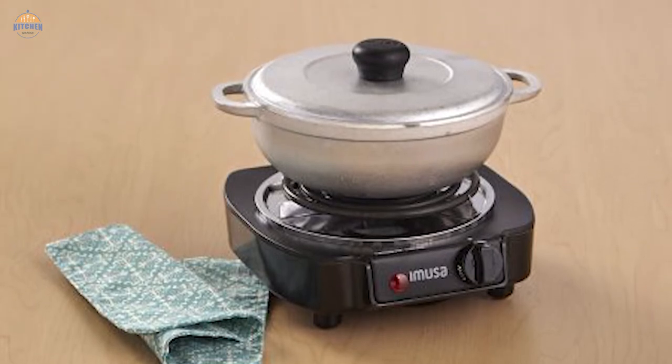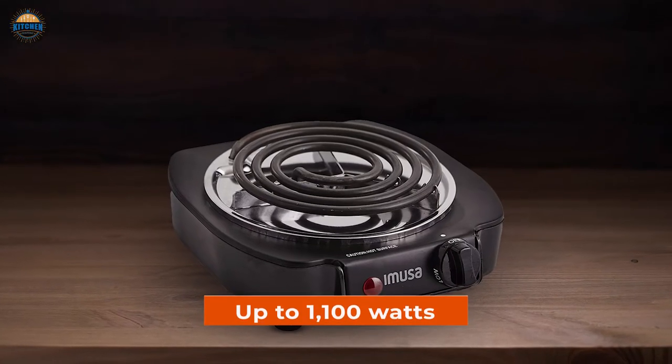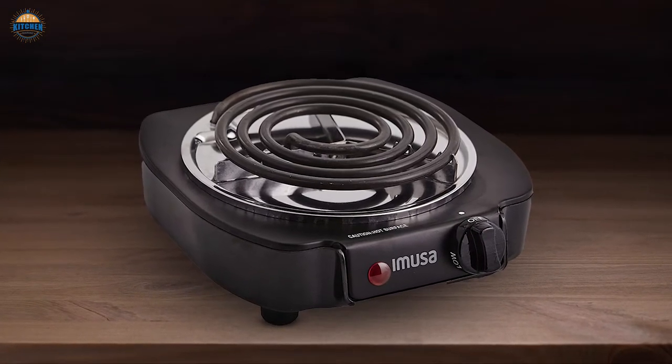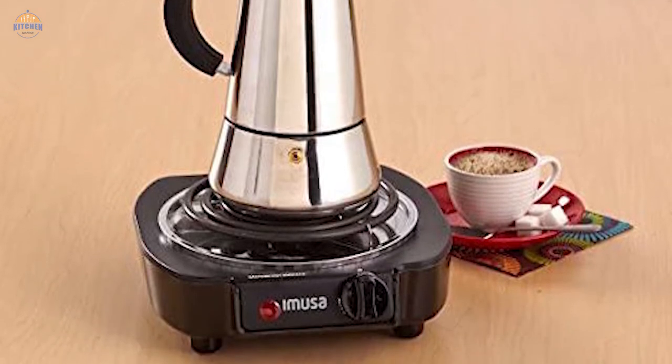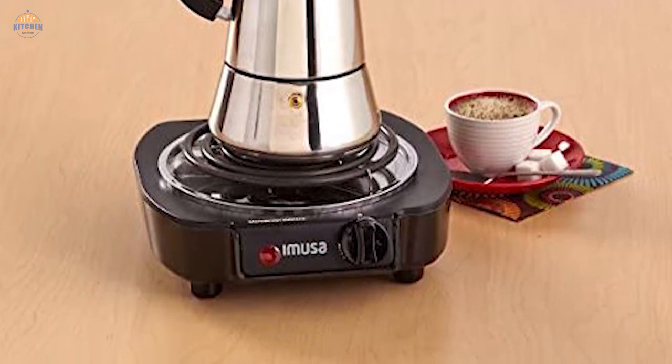It has a surprising amount of power for its size, too — up to 1,100 watts. Still, it's not designed for long, slow cooking. Amuse recommends using it for no more than 60 minutes over a two-hour period, and the burner shuts off when overheated.